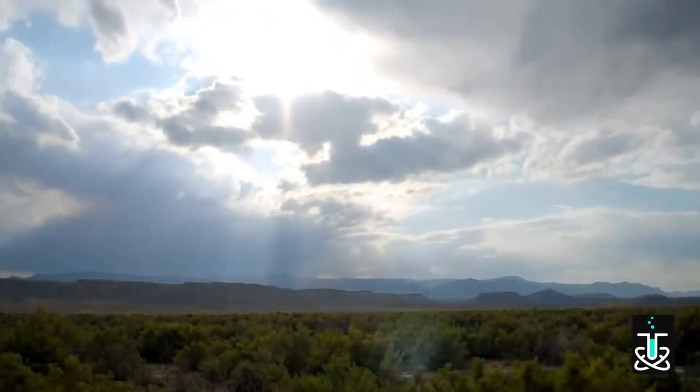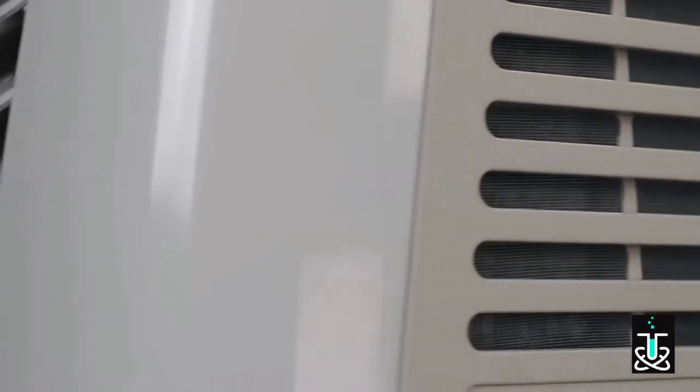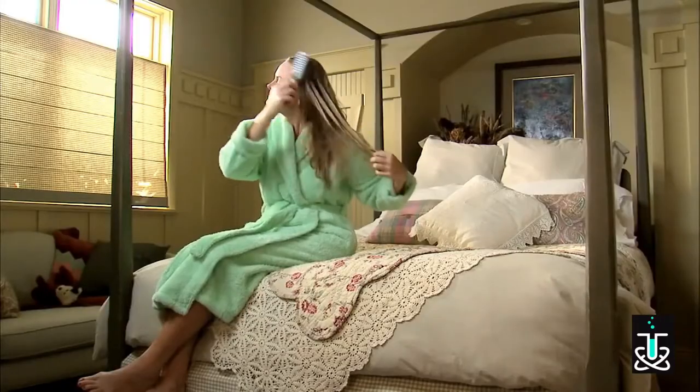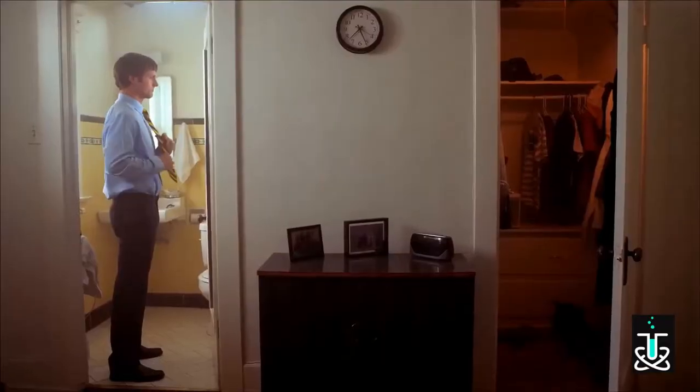The ozone-friendly refrigerant contains no chlorine. It comfortably cools a space up to 525 square feet, making it ideal for cooling medium-sized bedrooms, dens, dorm rooms, or offices.